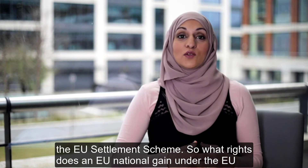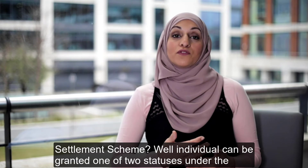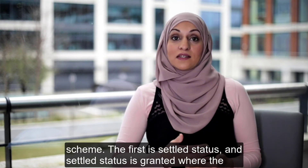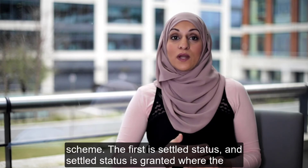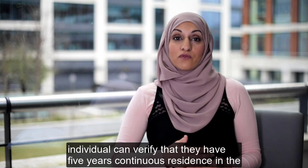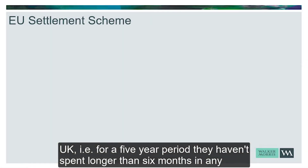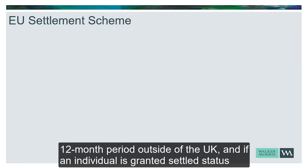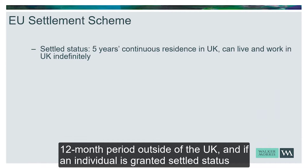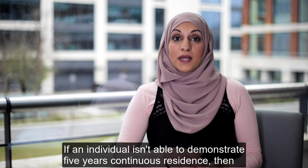So what rights does an EU national gain under the EU Settlement Scheme? An individual can be granted one of two statuses. The first is settled status, which is granted where the individual can verify that they have five years continuous residence in the UK — i.e., for a five-year period they haven't spent longer than six months in any 12-month period outside the UK. If granted settled status, that gives them the indefinite right to continue living and working in the UK.